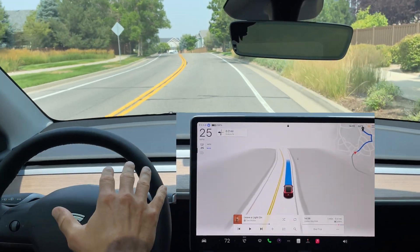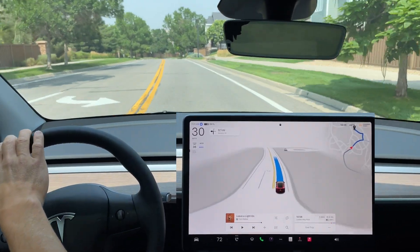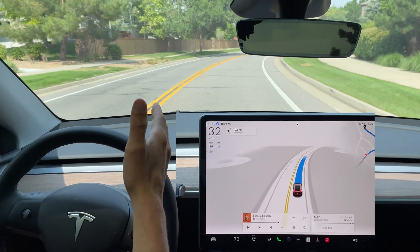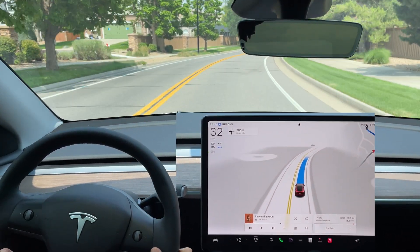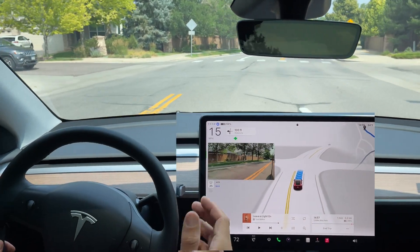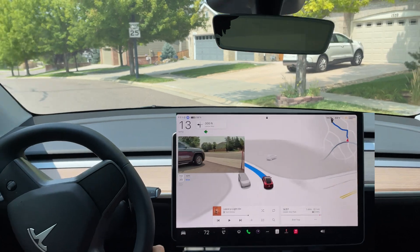I used the same destination point as in all my FSD videos — I did that on purpose so you can go back to around version 11 or 12.1 and compare. It would be nice to overlay both on this stretch of neighborhood street to see any noticeable differences. Oncoming traffic here — we stop, traffic goes past, and it makes that left turn. Excellent job.